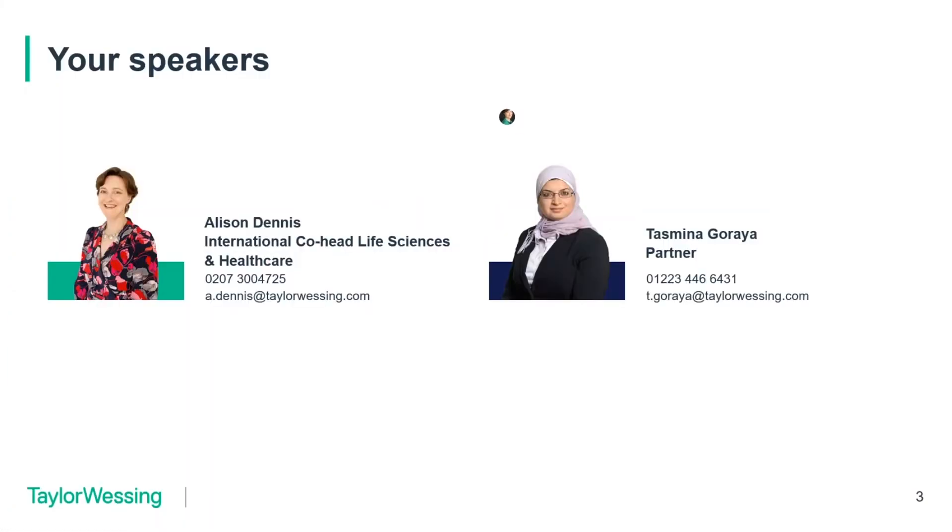I'm Alison Dennis, International Co-Head of Life Sciences and Healthcare at Taylor Wessing. I do regulatory and commercialisation work for medical device and pharma companies. Speaking with me is Tamina Garaya, another partner who does the same work, and we will split the speaking between us and hopefully manage the technology so that it moves seamlessly between us.